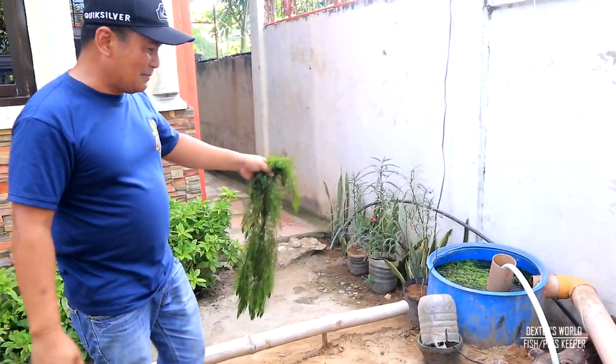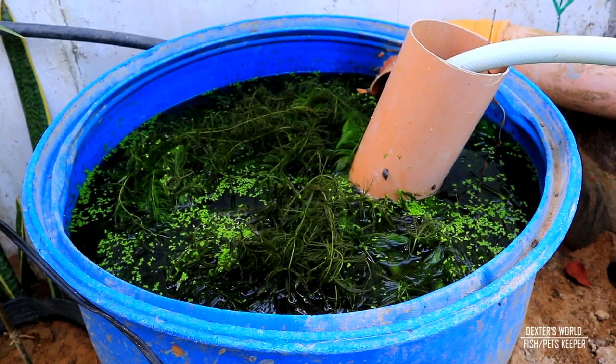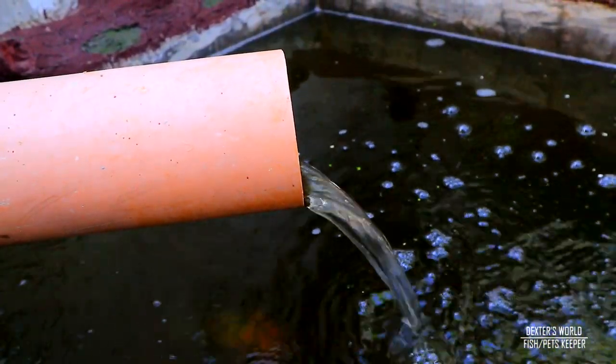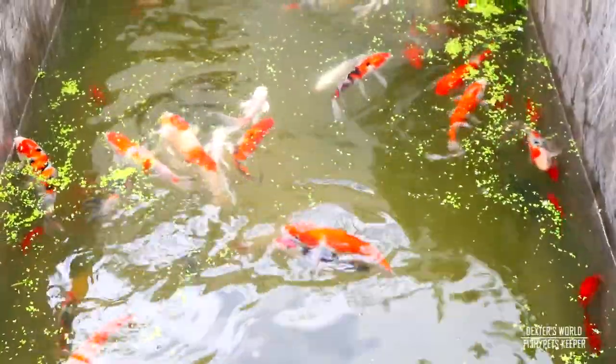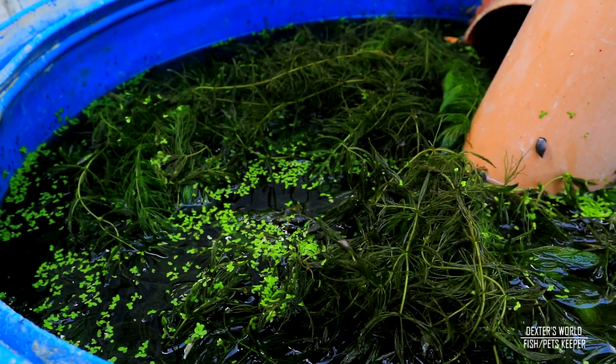Going back to the main topic — filtration. You will see that this filter bucket is filled with hornwort. I did not use stones, nets, or any other filter media aside from the plants. It has been a month already since we started using this hornwort as our filter media and it gives us very good results. They are in good shape and the water of this tank is very clear. I am not bothered about ammonia or cleanliness of the water because of this hornwort, and I recommend you start using this kind of plant as your filter media.